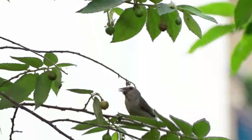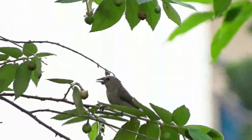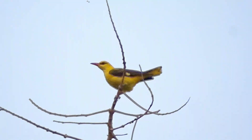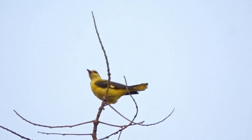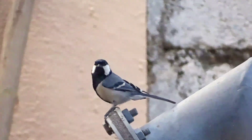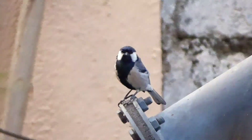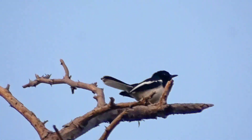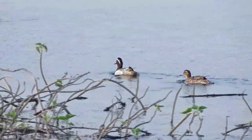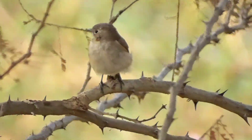Pale-billed Flowerpecker, Indian Golden Oriole, Red Munia, Oriental Magpie Robin, Garganey male and female, Taiga Flycatcher.